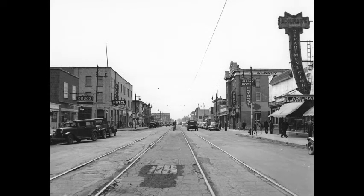Busy Saskatoon street scene in the 1940s, looking west on 20th Street West, from between Avenue A and Avenue B South. On the left is Berry Hotel. On the right is Edelman's Department Store, Bank of Nova Scotia, and the Albany Hotel.